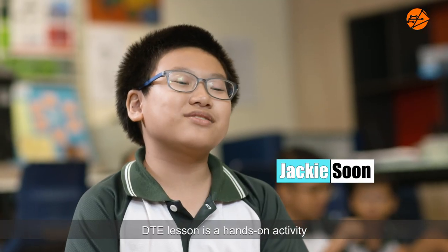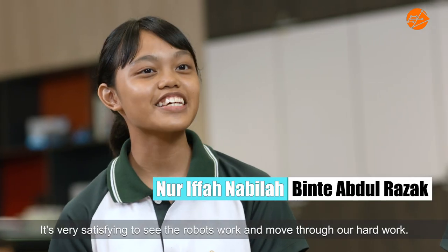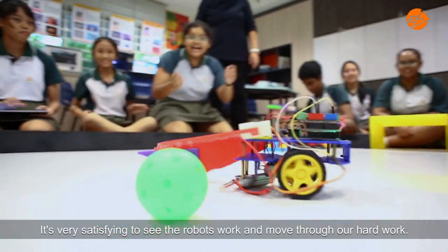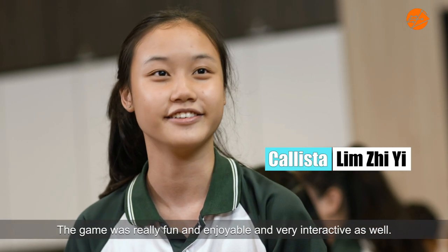DTE lessons feature hands-on activities that are very engaging. It's very satisfying to see the robot's work move through our hard work. The game was really fun and enjoyable and very interactive as well.